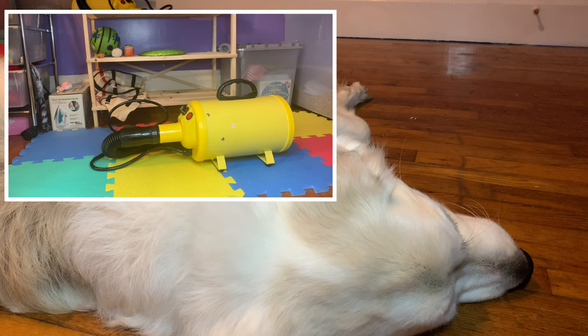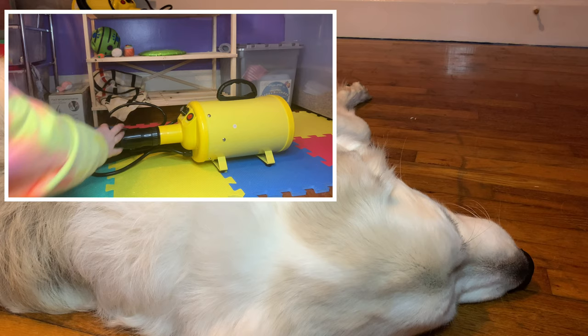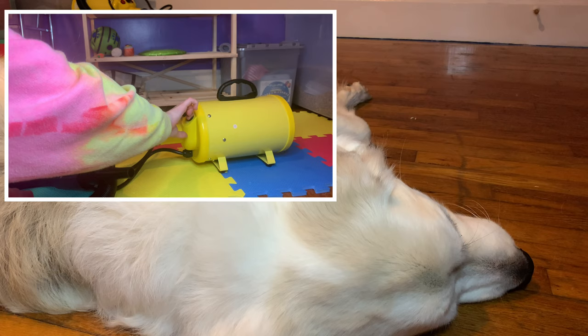The next thing you're going to want to get for your Great Pyrenees, before you even bring them home or before they get too old, is a coat blower. This is the coat blower we got — I got this for Christmas. I really like it because it has a heating and a blowing section, and you can turn it up higher.